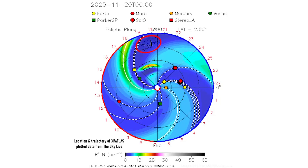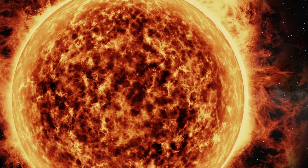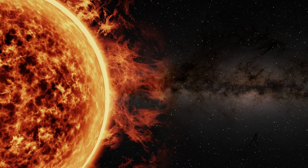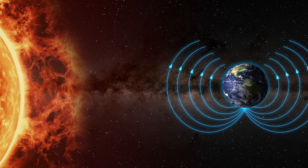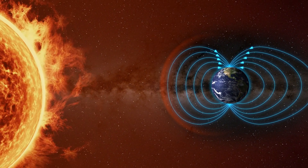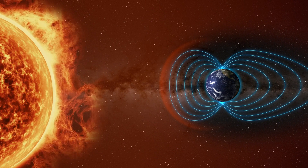Rather than being blown back chaotically, the plasma is captured by magnetic field lines present in the solar wind. These field lines act as magnetic rails, channeling the charged particles into tight, coherent beams. This mechanism explains why the rays appear so straight and collimated — the material is essentially trapped along invisible magnetic highways.